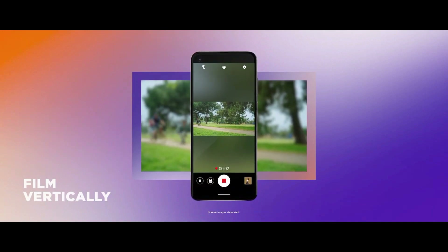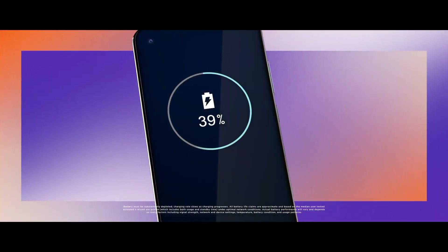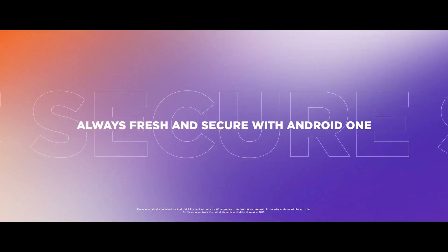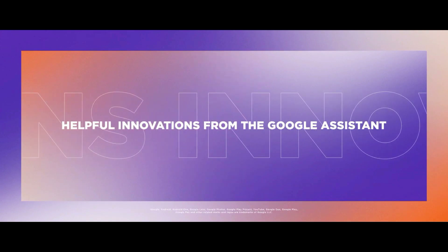There is a 12-megapixel camera on the front for selfies. This device is based on Android 9.0 Pie and packs 128GB of inbuilt storage that can be expanded via a microSD card up to 512GB.